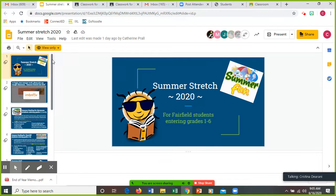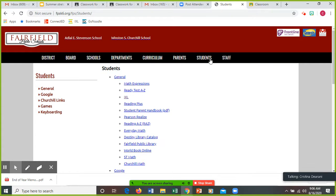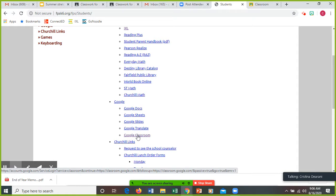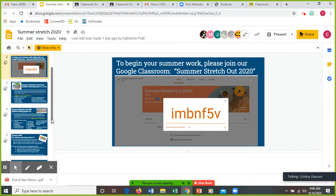This is for Fairfield students entering grades one through six. It's all going to be through Google Classroom this year. To begin your summer work, you're going to join Google Classroom the same way you joined our Google Classroom. You're going to go to the Fairfield home page, go to the Students tab, and then scroll down to Google Classroom. Once you do that, you're going to join the class, and here is the code: IMBNF5V. You might want to jot that down. It will also be posted in my video for you.